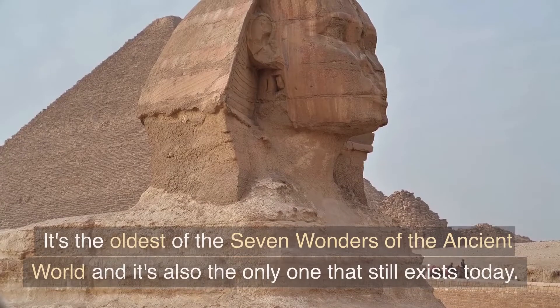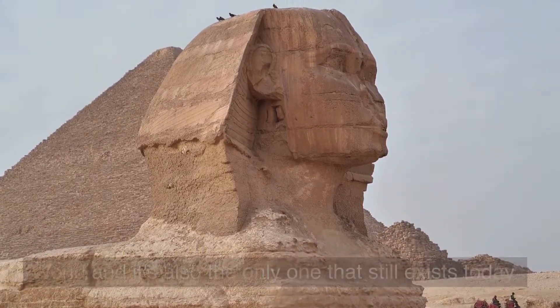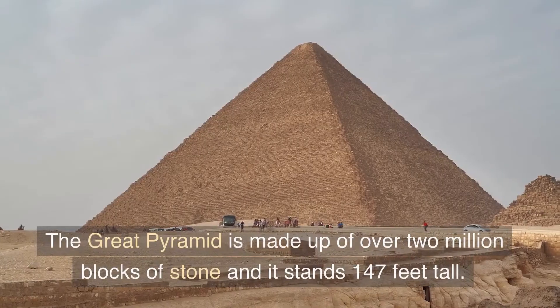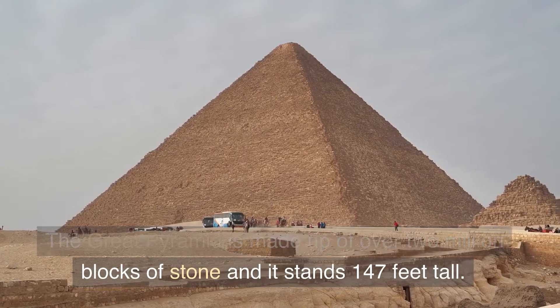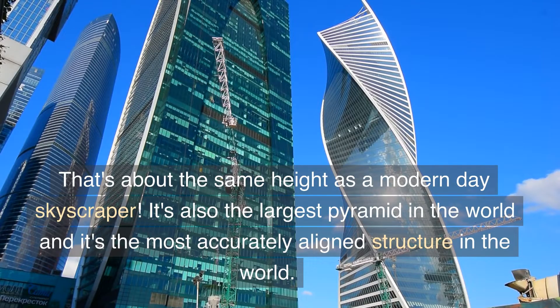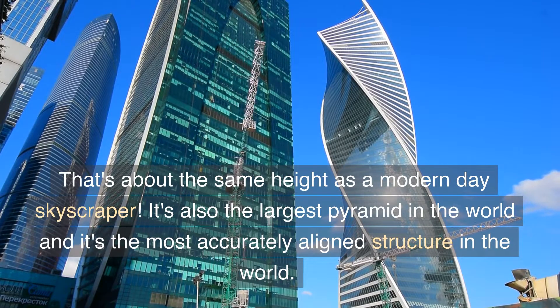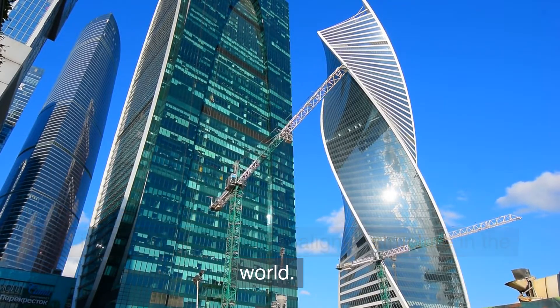It's the oldest of the seven wonders of the ancient world and it's also the only one that still exists today. The Great Pyramid is made up of over 2 million blocks of stone and it stands 147 feet tall. That's about the same height as a modern-day skyscraper. It's also the largest pyramid in the world and it's the most accurately aligned structure in the world.